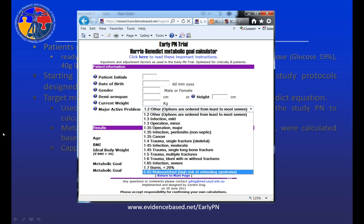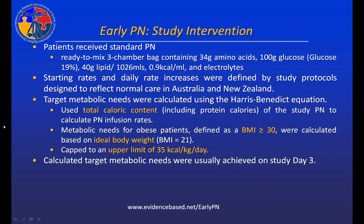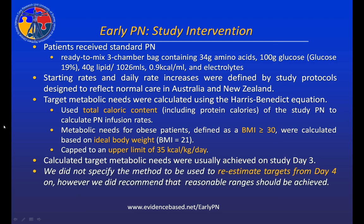We ordered our stress factors for selection from least to most severe. Although the target is lower, malnutrition with a high risk of refeeding syndrome was ranked as the most severe, so we were very cautious in setting our targets for all patients. Calculated target metabolic needs were usually achieved on study day three. We did not specify the equation to be used to re-estimate targets from day four onward, but we did recommend that reasonable ranges should be achieved.